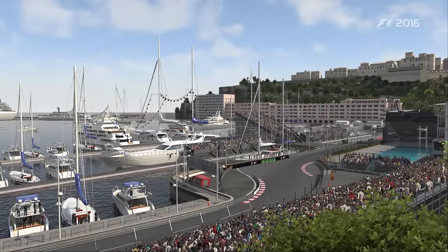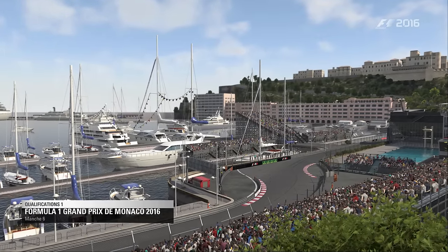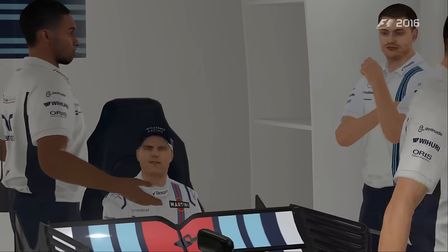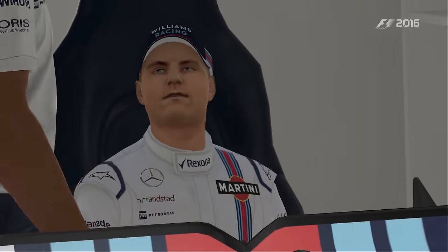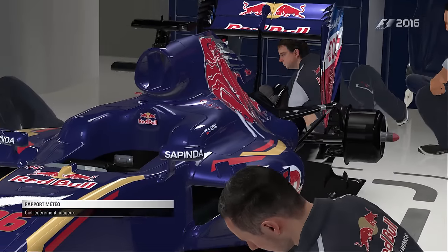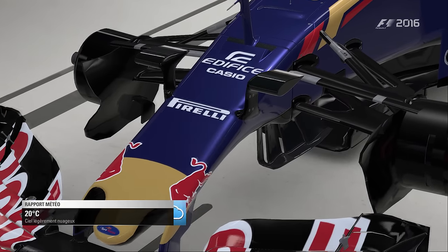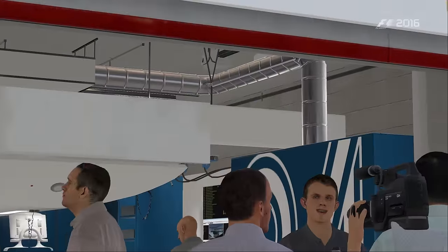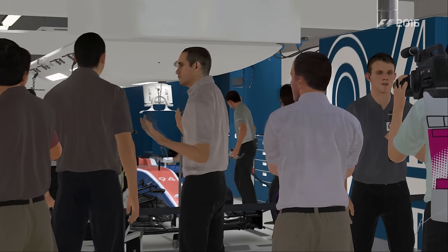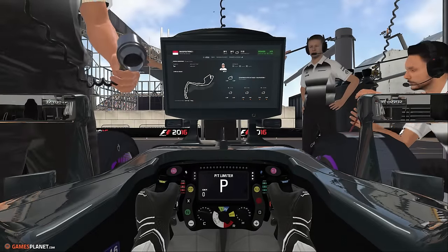Nous sommes ici sur l'un des circuits les plus difficiles du calendrier. Bienvenue à Monaco pour la séance de qualification. Ce circuit va être très exigeant envers les pneus arrière, avec beaucoup de sorties de virage lente. Les nombreuses sorties de virage lente vont infliger beaucoup de dommages aux pneus arrière. Il est très facile de survirer en effectuant une sortie trop agressive.